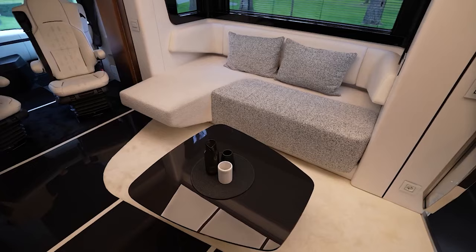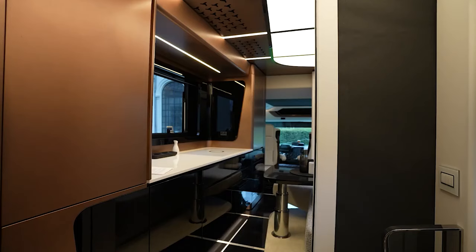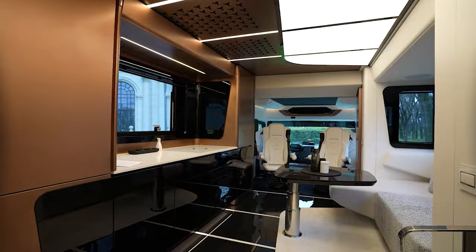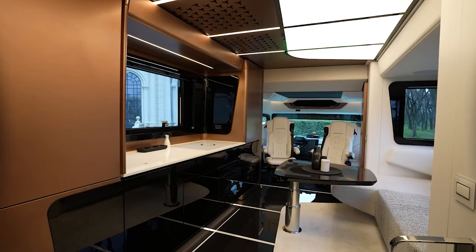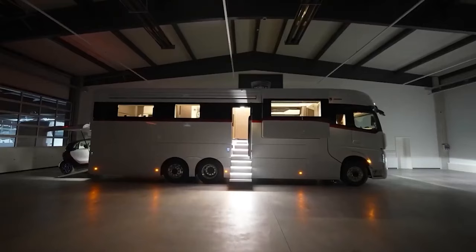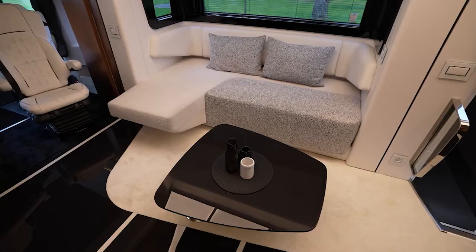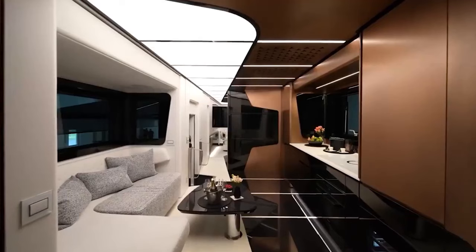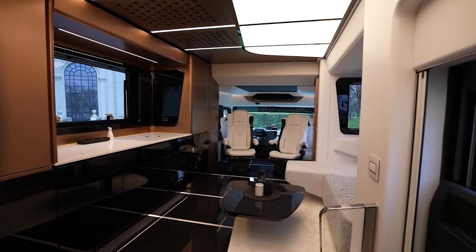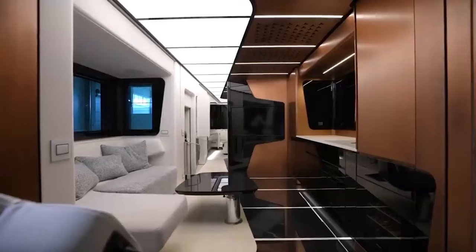The seating area in the living room features built-in seating with subtle mood lighting beneath, providing a cozy spot for relaxation. The living room also benefits from a slide-out feature, expanding the available space. Upper cabinets, built-in speakers, and thoughtful design elements make this space functional and inviting. A versatile table takes center stage — it can serve as a coffee table or dining table, and can be raised or lowered to suit occupants' preferences.